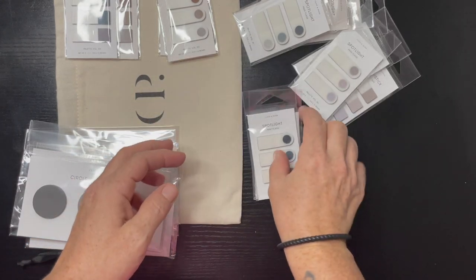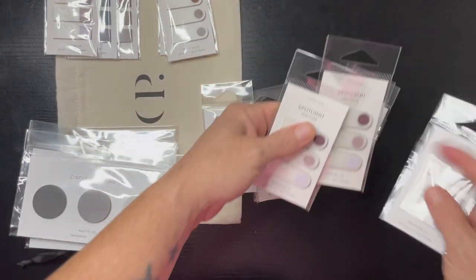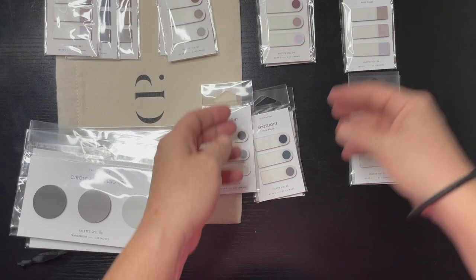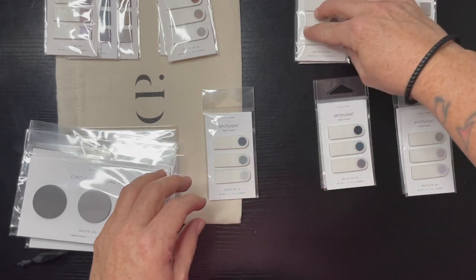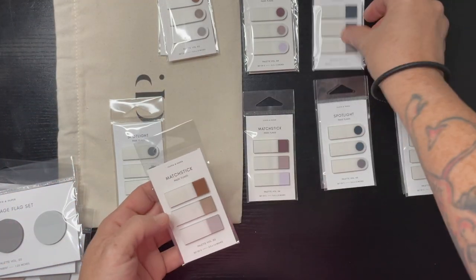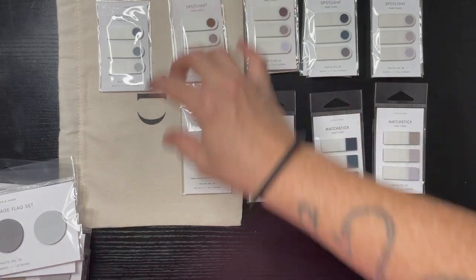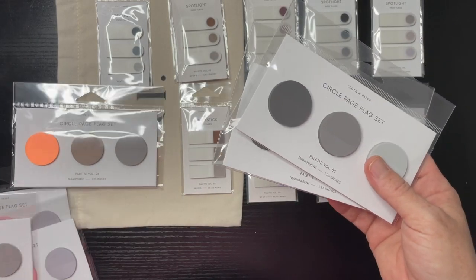I bought the spotlight and the matchsticks and I think they all kind of communicate color-wise to each other. This one is four, I already have that one, so this one's four, this one's five, this one's two.